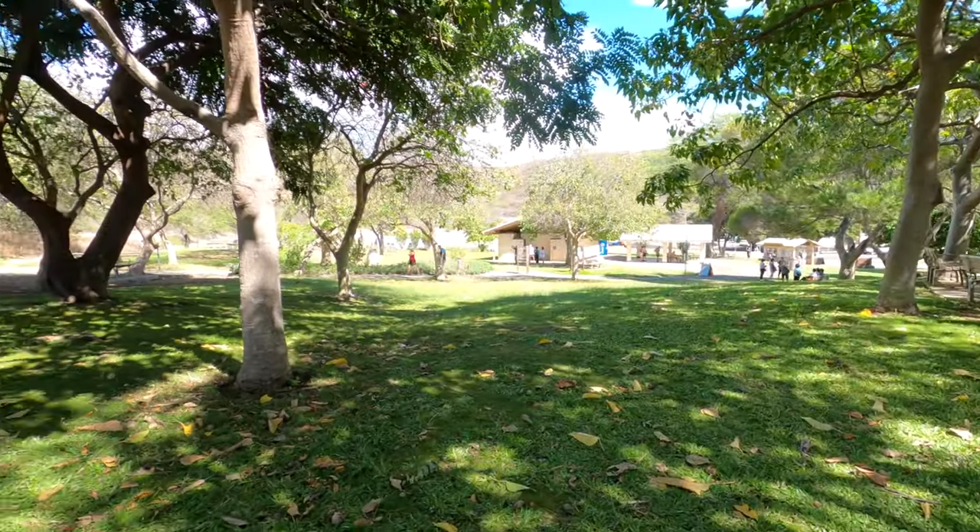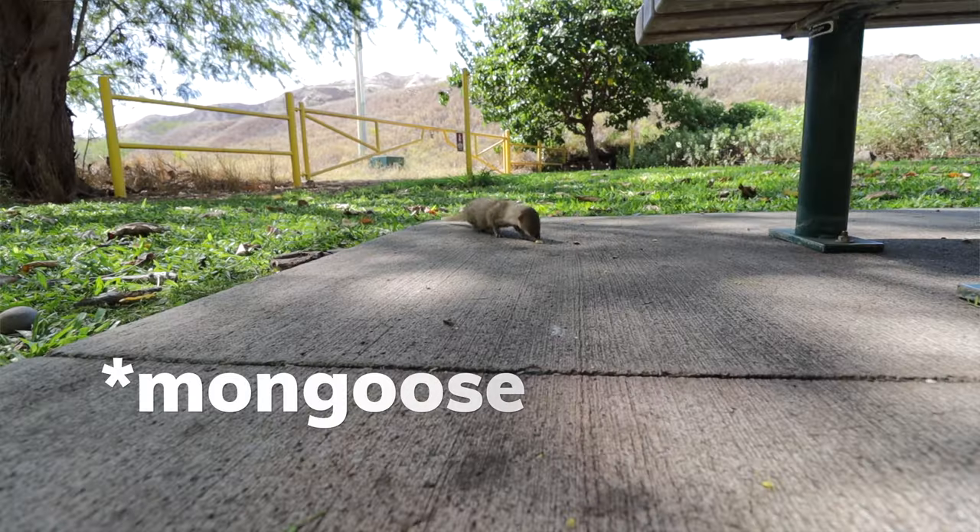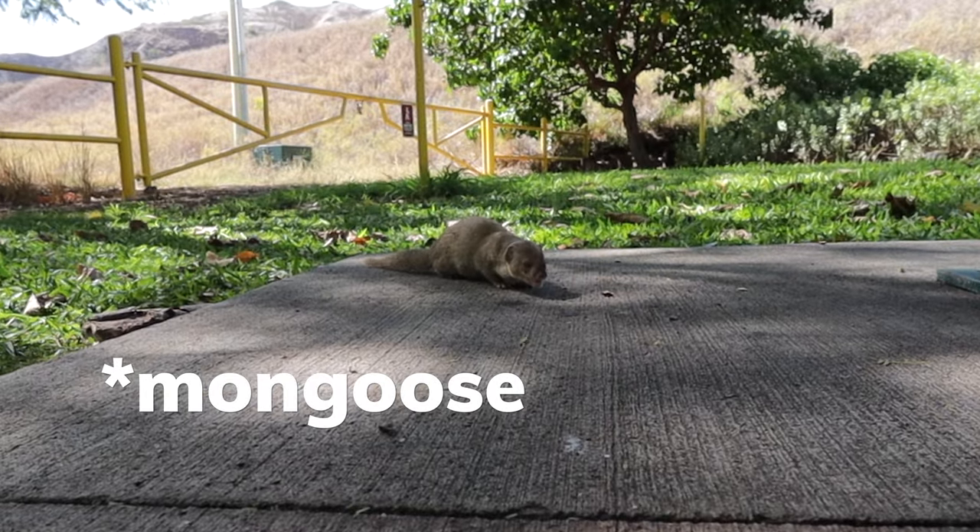We've completed our walk up Diamond Head — it was fantastic. We're sitting in the shade at the bottom near the visitor center, and there's a nice breeze, birds, things falling out of trees, and some kind of squirrel-slash-groundhog-y island squirrels running around.